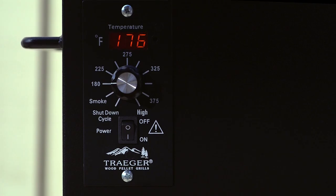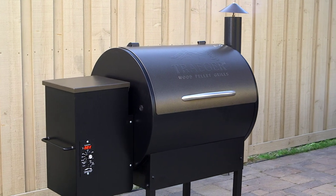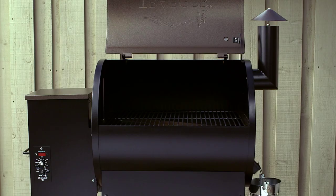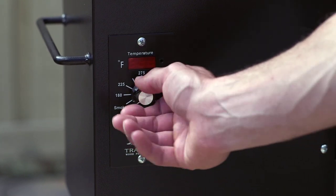From auto start to auto shutdown, Traeger's game-changing automation takes the guesswork out of grilling. To start, pour 100% natural Traeger hardwood pellets into the hopper. With the grill lid open, switch on the grill and turn the dial to the smoke setting.